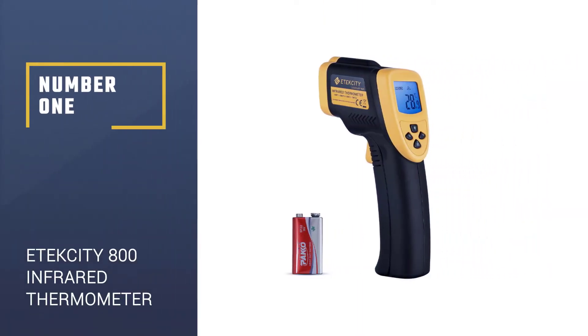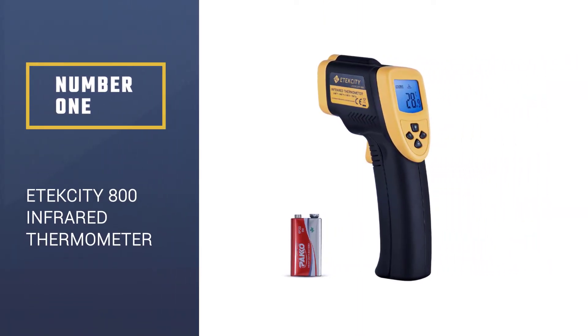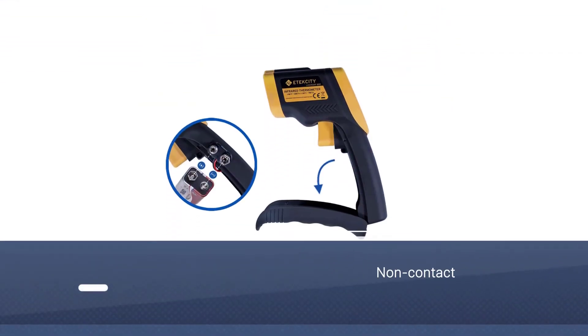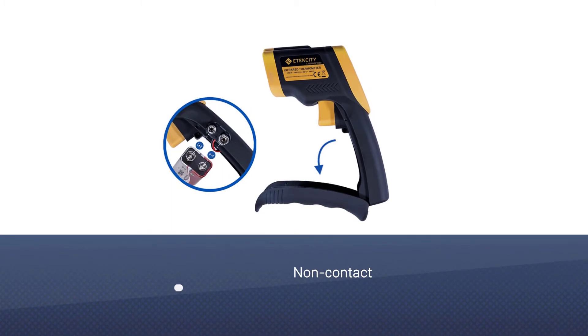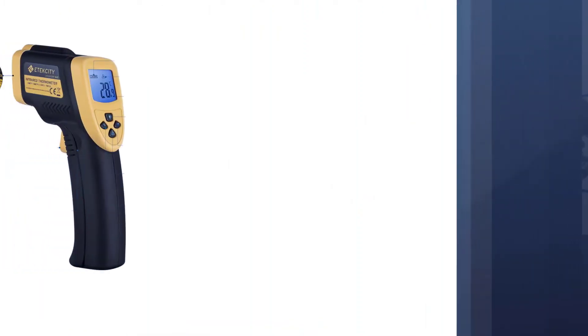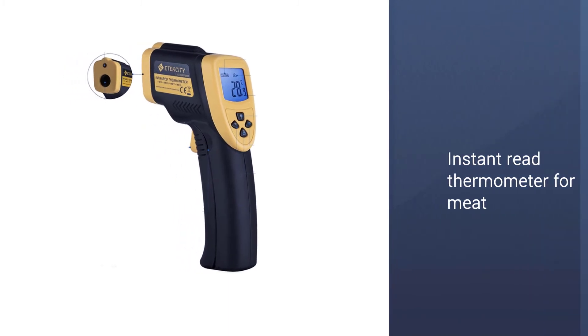Number 1: E-Tech City LaserGrip 800 Digital Infrared Thermometer. To get the results you need in a brief amount of time, merely point and aim your E-Tech City LaserGrip 800 Digital Infrared Thermometer at anything ranging from food to car parts.